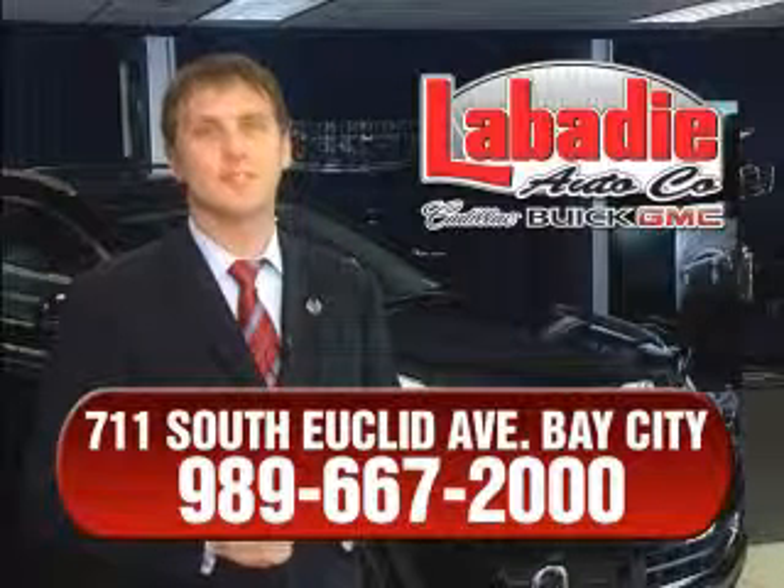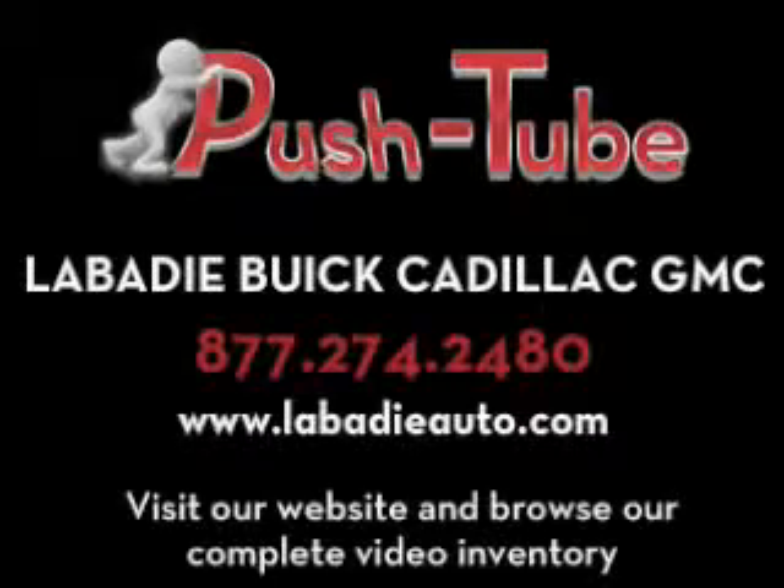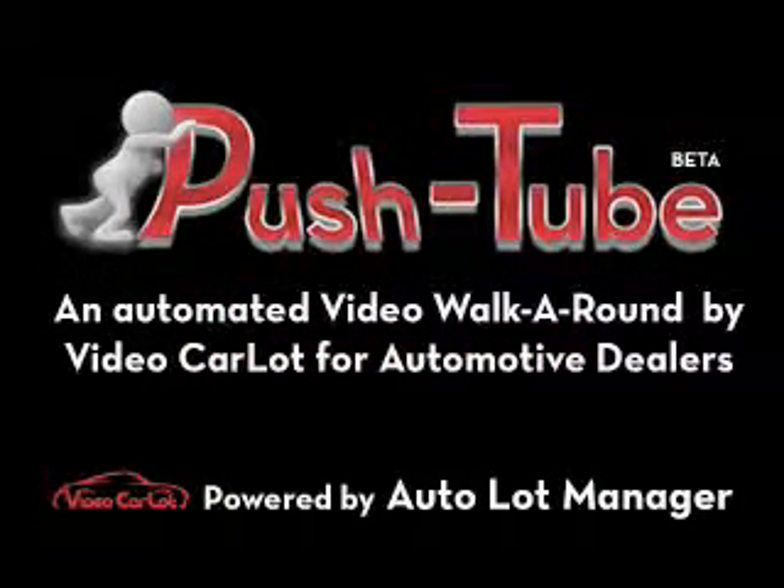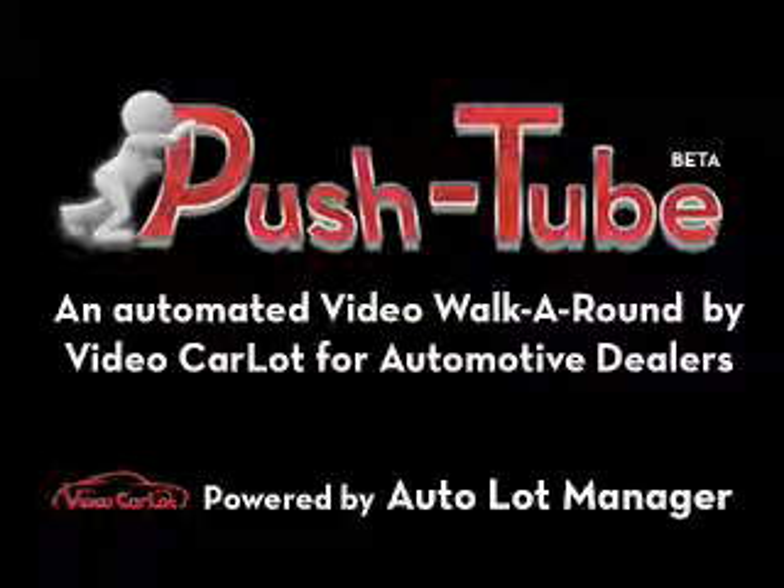Remember, we'll do whatever it takes to earn your business. Take care. Bye-bye.